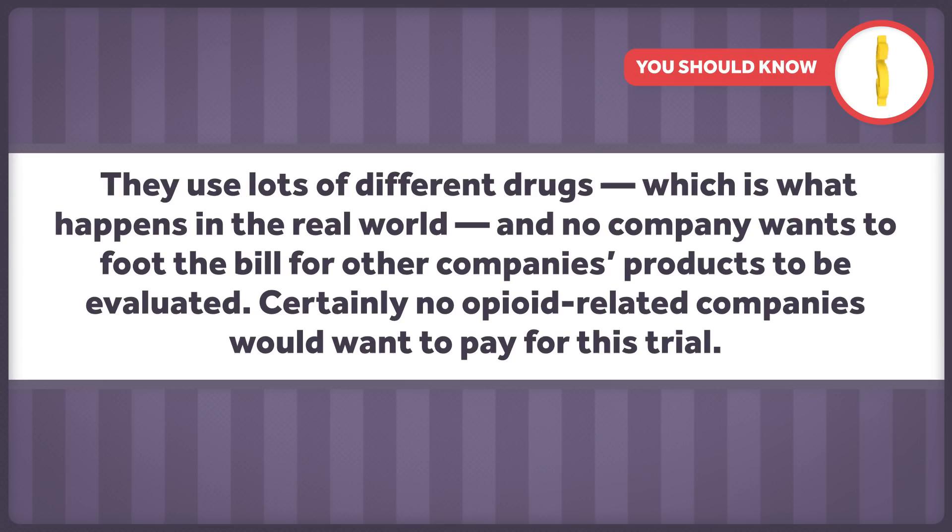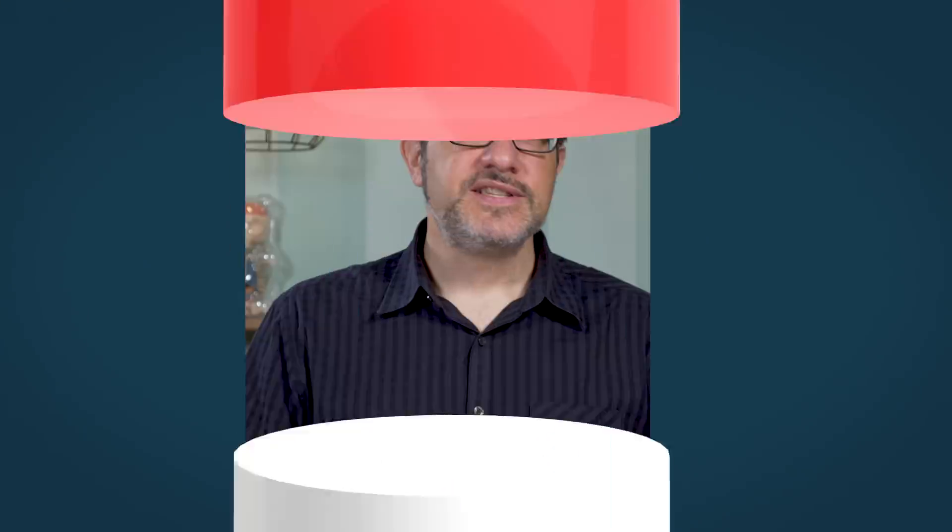No company wants to foot the bill for other companies' products to be evaluated. Certainly no opioid-related companies would want to pay for this trial. Moreover, studies like these are difficult to design and they're expensive.